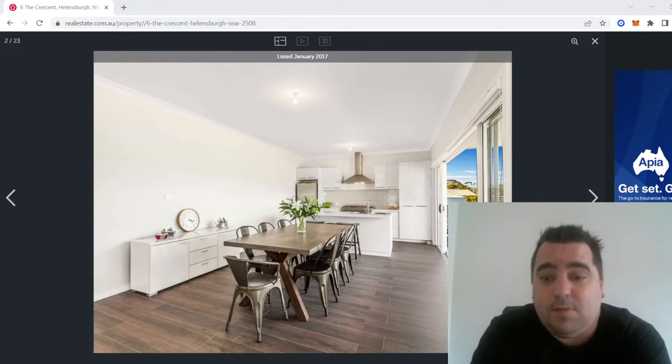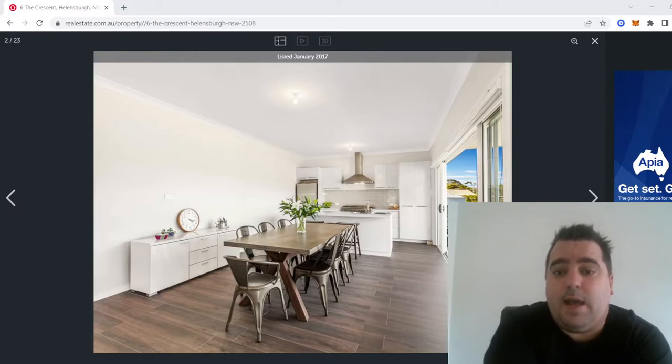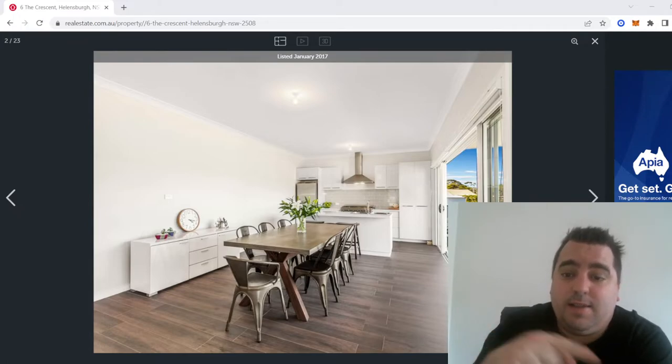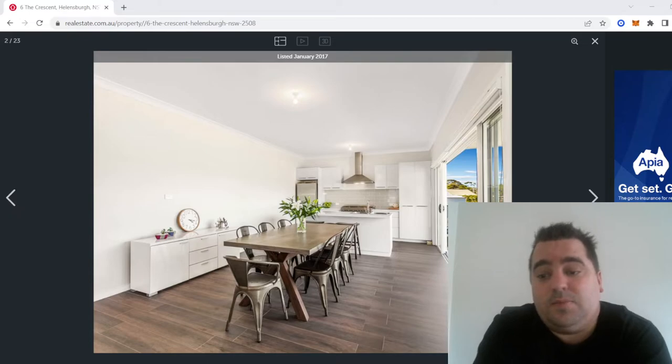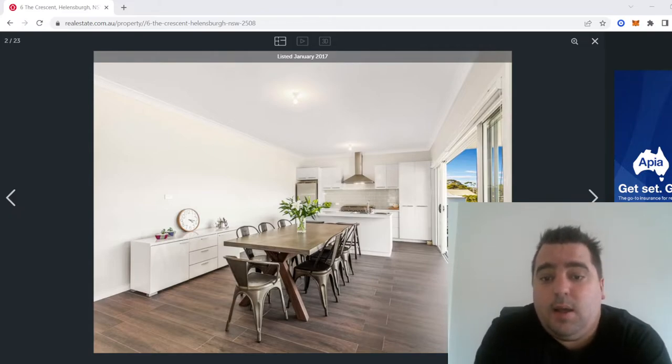We gave the tiler the plans and showed them exactly where the tiles needed to be, and they quoted us. Obviously there was a dispute on the skirting — we had it documented. The second dispute was they wanted to charge us double for the stairs, because apparently stairs are charged at double rate as you have to go vertical and horizontal. We ended up just sorting it out because we wanted them to go away.